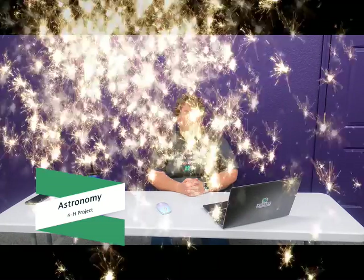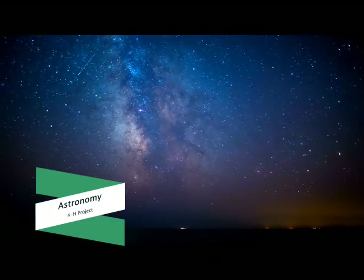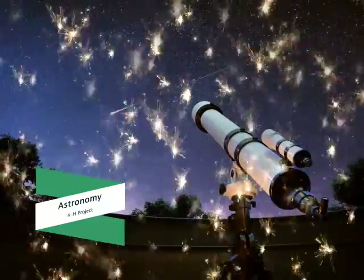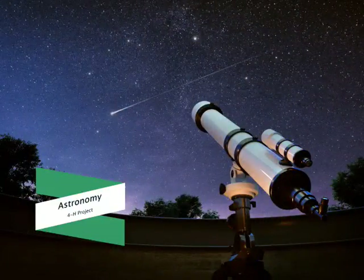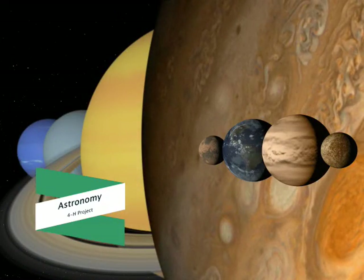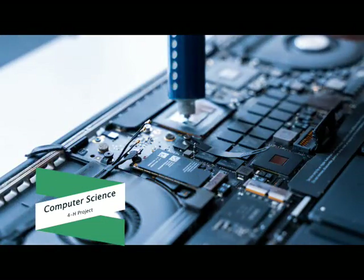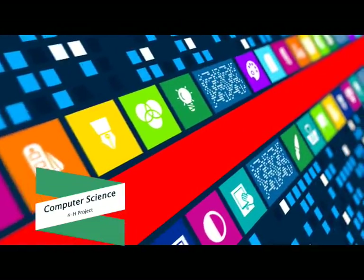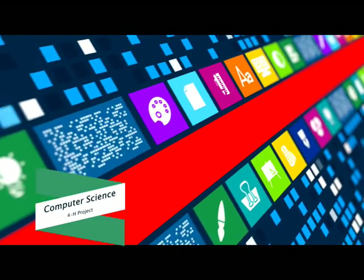Have you ever looked up at the night sky and wondered what the stars and planets are made of, or what a constellation is? Then exploring the 4-H Astronomy Project is for you. Learn how to use and build a telescope, understand moon phases, locate common stars in the night sky, and explore our solar system and much more. Another project we offer is Computer Science. If you'd like to build or repair computers, or program and design applications, explore the world of computing with the Computer Science Project.